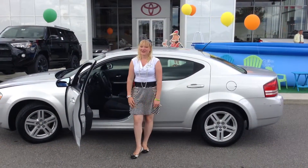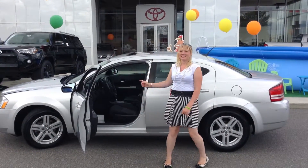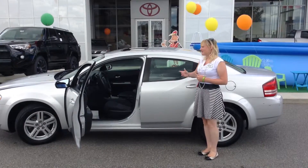Hi everybody, Jessica Stamper here at Team Toyota. I'm on 41 in Shererville, Indiana, and I have a 2010 Dodge Avenger with 91,000 miles. Come and take a look at it.